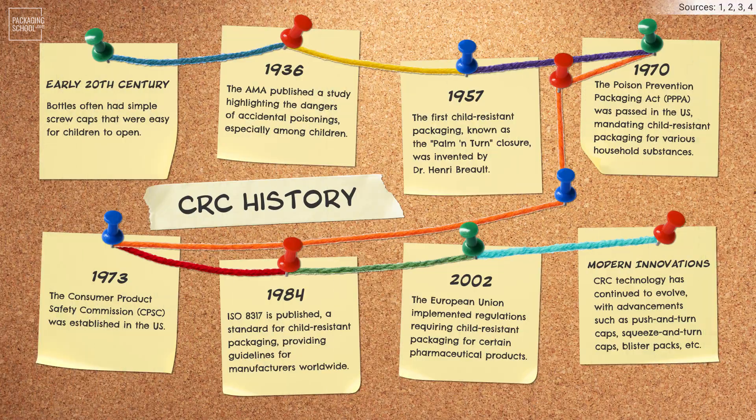Child-Resistant Closures have a fascinating history, marked by concerns over child safety and regulatory efforts to mitigate accidental poisonings. Here is a condensed timeline.